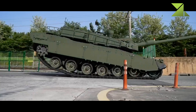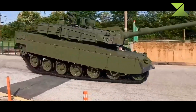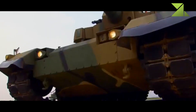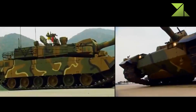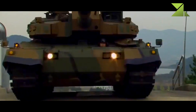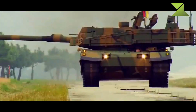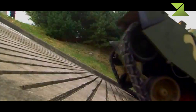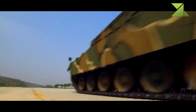The K2 Black Panther has a state-of-the-art semi-active hydropneumatic suspension. Every bogie wheel can be individually controlled, allowing this MBT to sit, stand, kneel, or lean in any direction. This feature gives the tank a number of advantages, and it is claimed that such a suspension system is easier to maintain compared to a traditional one.